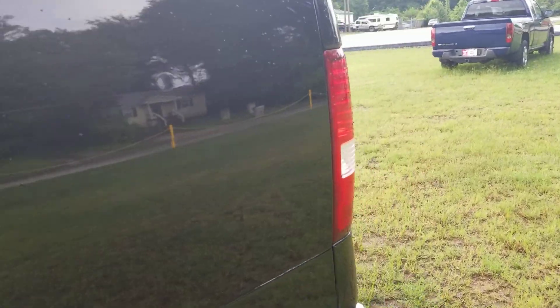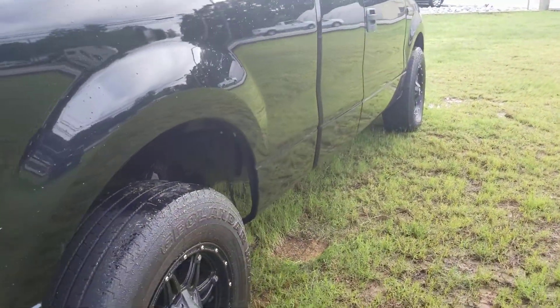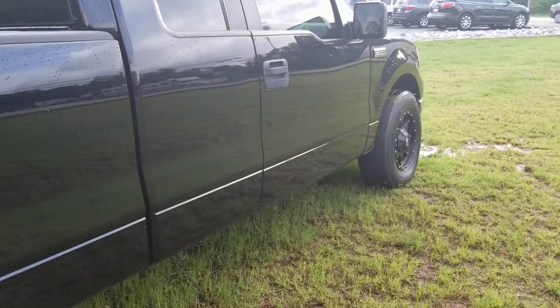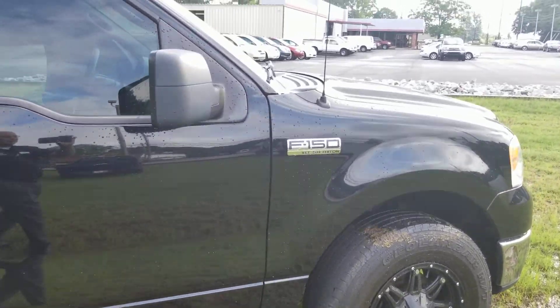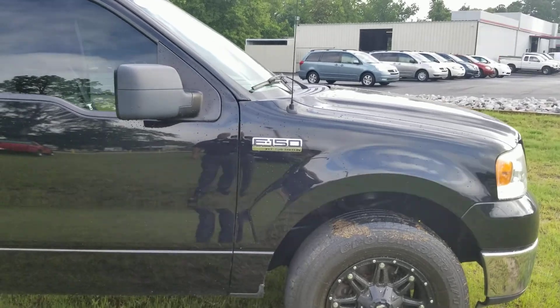Anybody looking for a truck that you can actually use as a truck, and you don't mind if it's going to get a ding or a scratch, but you want a good-looking truck — you don't want some rust-heap beater — this is the one for you. Give me a call or text to see it in person. I'm over at the value lot. We have two locations, so I'll need to make sure I've got it ready for you to see.